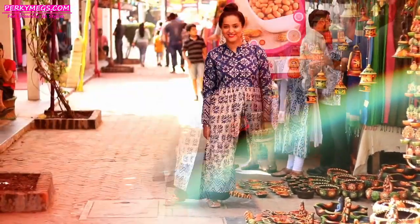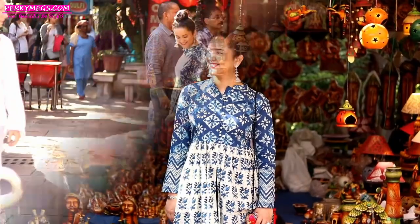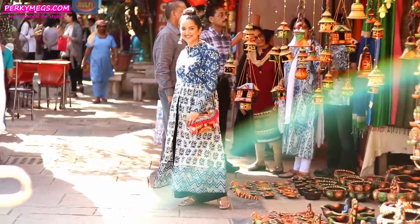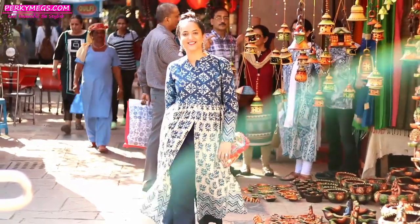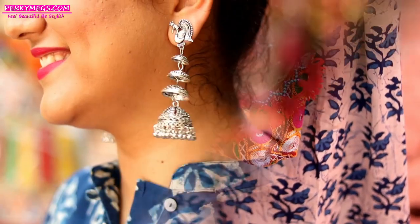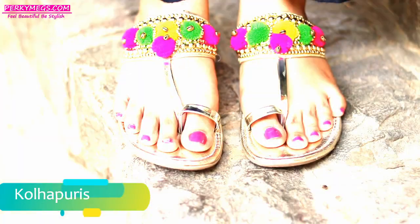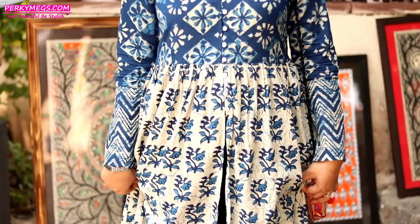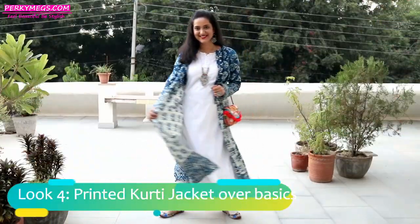Look number three is a very beautiful slit kurti with palazzo look. This is perfect if you have a Diwali celebration at work and want to look simple yet stylish. Pair it with accessories like this tassel embroidered sling bag, multi-layer chumkis for an ethnic touch, and Kolhapuris to complete this simple yet stylish look. This kind of slit kurti is very versatile.